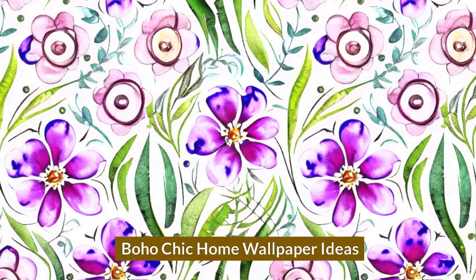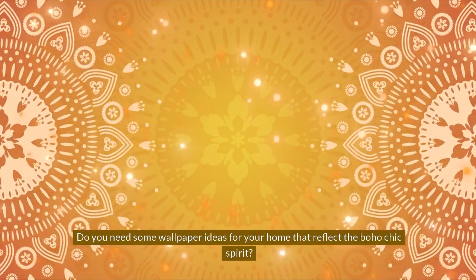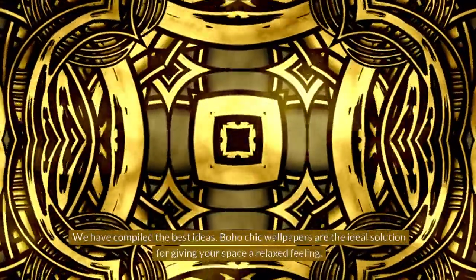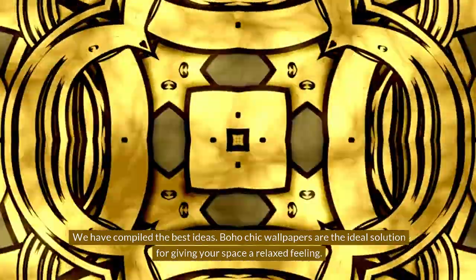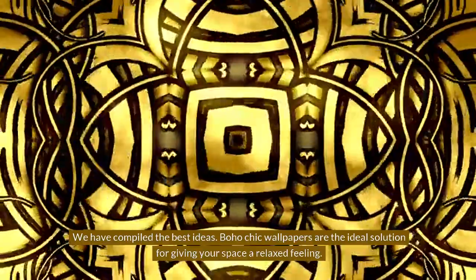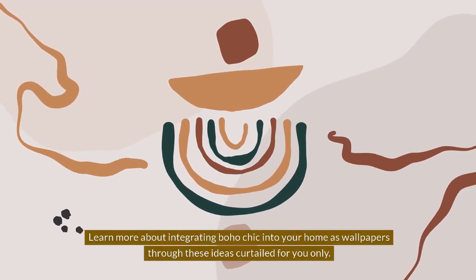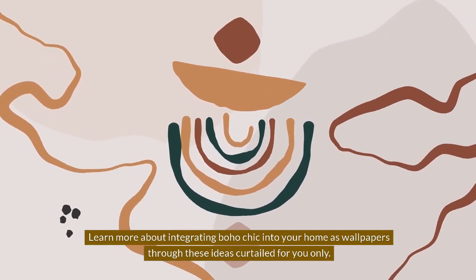Boho Chic Home Wallpaper Ideas. Do you need some wallpaper ideas for your home that reflect the Boho Chic spirit? We have compiled the best ideas. Boho Chic wallpapers are the ideal solution for giving your space a relaxed feeling. Learn more about integrating Boho Chic into your home as wallpapers through these ideas curated for you.